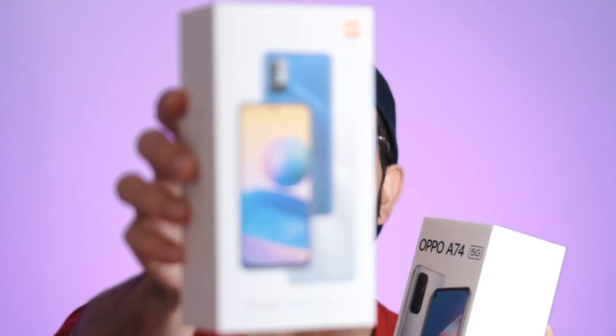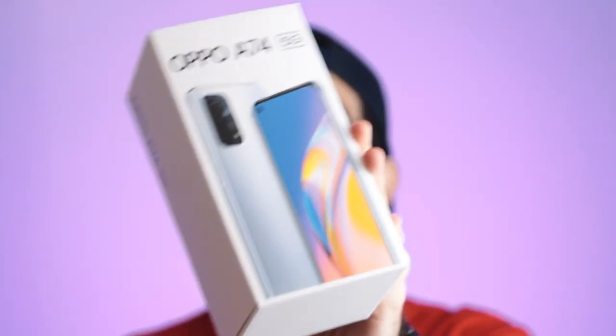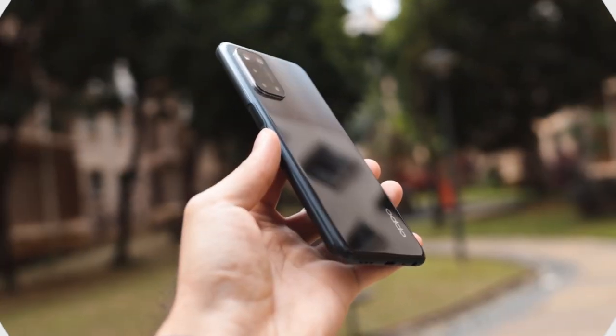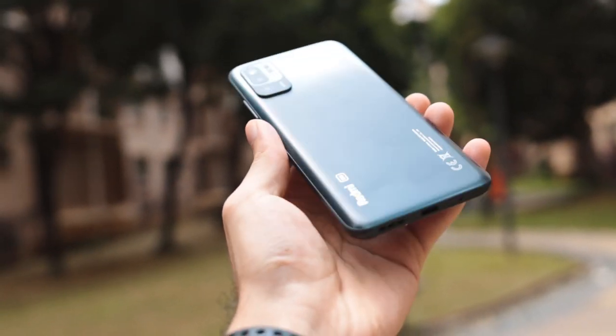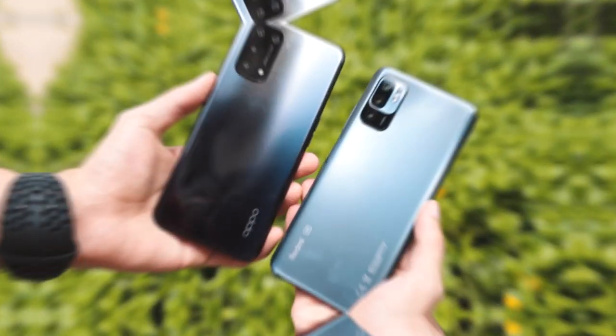In this video, we're taking a look at two of the cheapest available 5G devices on the market. This is the Redmi Note 10 5G versus the Oppo A74 5G. We're looking at two of the most budget smartphones that have 5G support and we're picking which one may be the better choice for you.